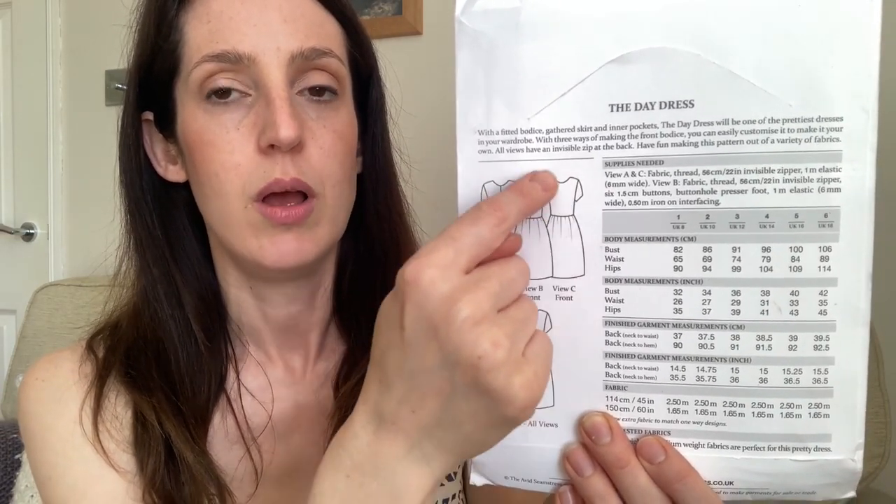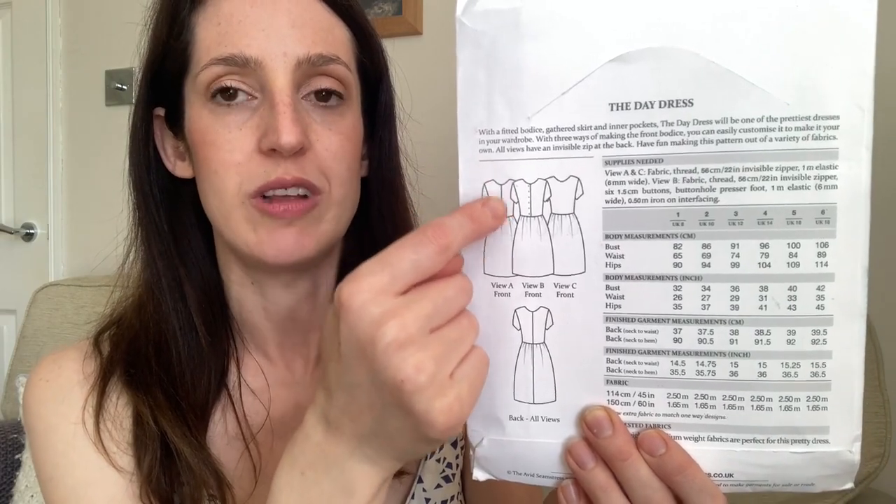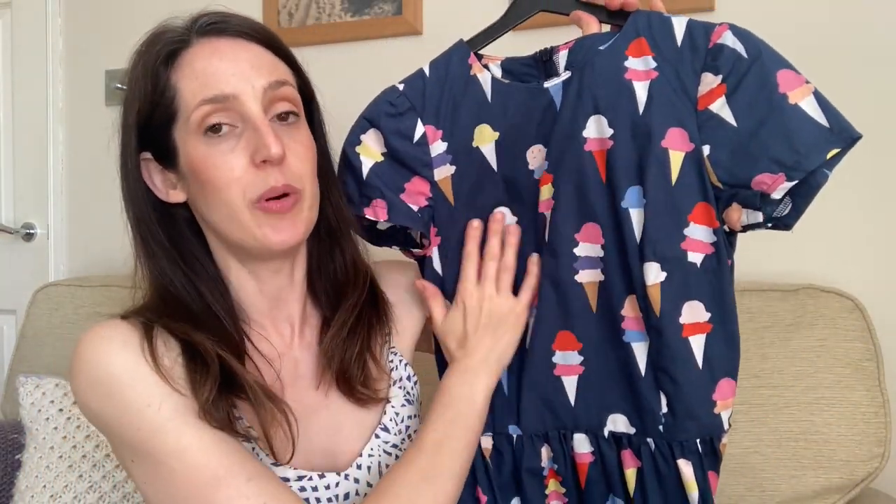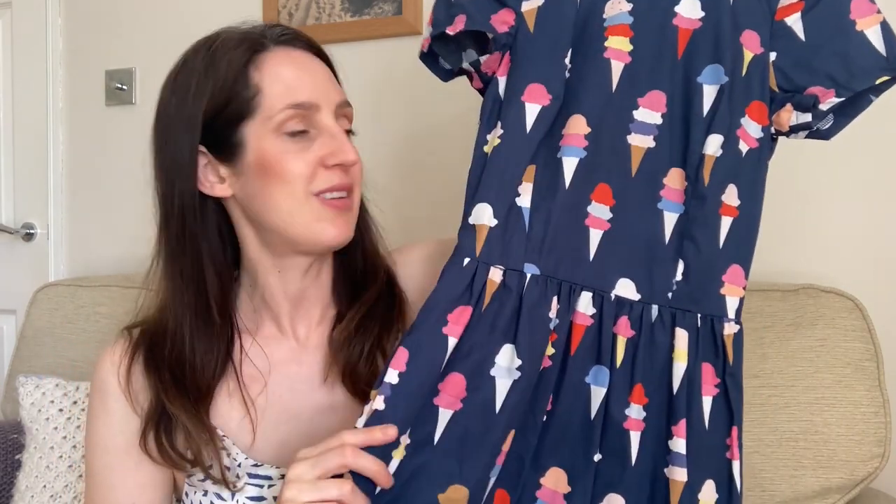The Day Dress is a simple pattern with a gathered skirt, fitted bodice, and invisible zip down the back, with a few different front bodice options — a one-piece front, a panelled bodice, or a faux button placket. I went for the plain bodice so I didn't break up the ice cream print at all. It's got pockets, and the invisible zip gives a nice tight fit. I thought it would be great for cotton poplin because it really holds the shape of the bodice.